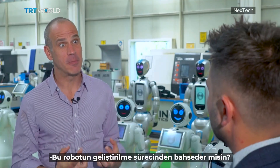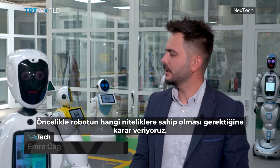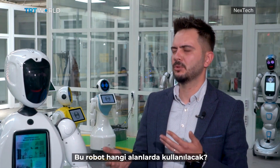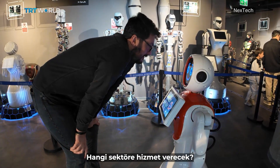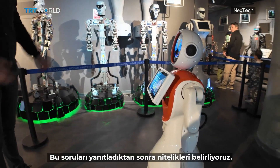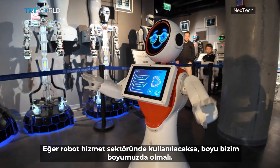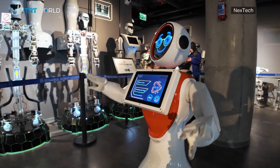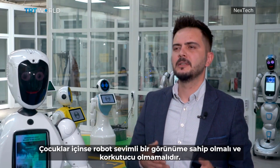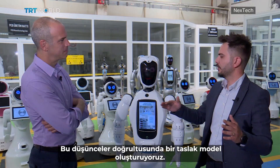Talk to me about the development process. What goes into the development of a robot like this? First, we decide what qualifications the robot should have. We ask some questions, like in what areas this robot will be used, which sector it will serve, how many are needed, and what age group it will serve. By answering these questions, we decide on the qualifications. If the robot will be used in the service sector, we need a robot about our height. If the robot will be used in the industrial sector, it needs a metal cover. If it is for children, the robot should have a cute look — it shouldn't be scary.